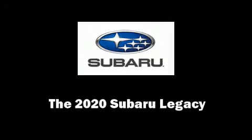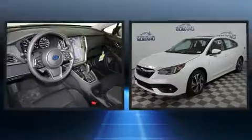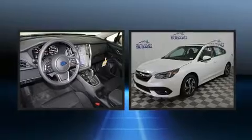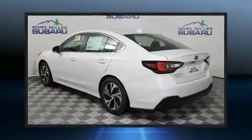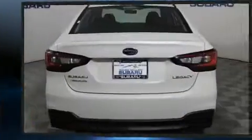Step into the 2020 Subaru Legacy. This four-door, five-passenger sedan stands out among competitors in its class. Under the hood, you'll find a four-cylinder engine with more than 170 horsepower, providing a smooth and predictable driving experience.